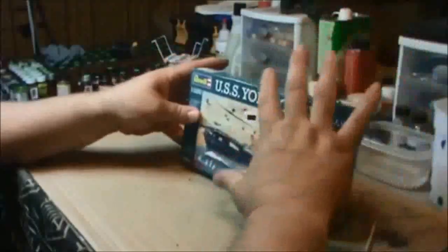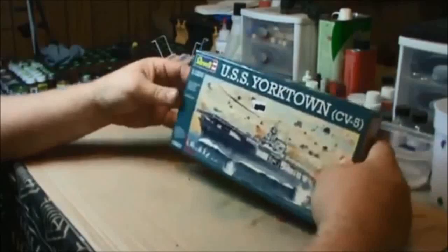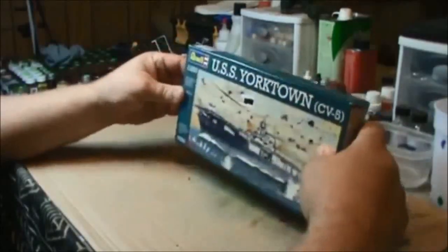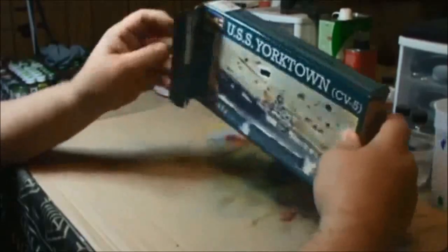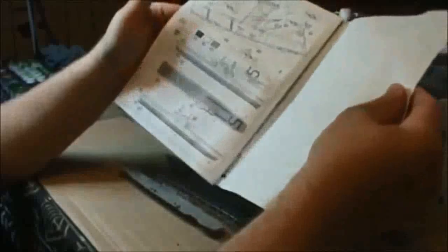This is the kit. I got it and opened it up, and I'll show you what I found inside. We've got instructions — just two pages, actually, with three, four, five, six steps to build this.